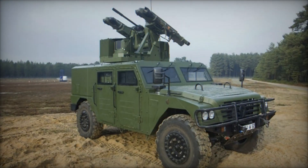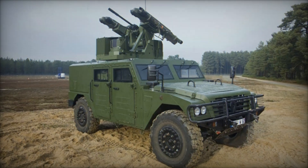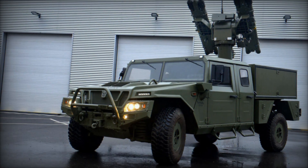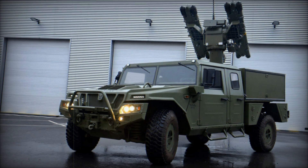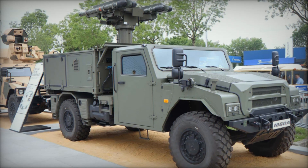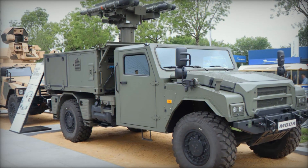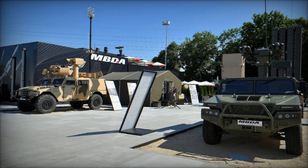The Mistral missile at the core of the Atlas RC system is one of the most advanced SHORAD missiles available. Known for its high maneuverability and rapid engagement capabilities, the Mistral has proven its effectiveness with a 96% kill probability in combat. It's designed for fire-and-forget operations, ensuring that once fired, the missile will successfully track and eliminate its target without further intervention.